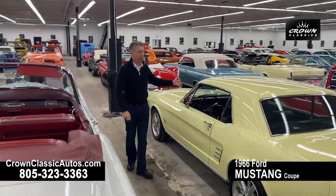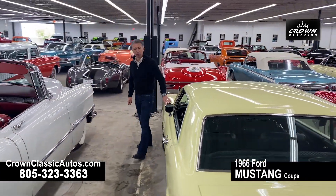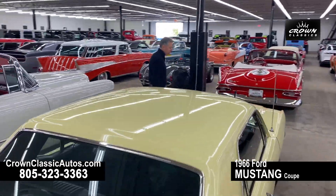And we have another Mustang there from the mid-60s — the ever popular Mustang Coupe from 1966.